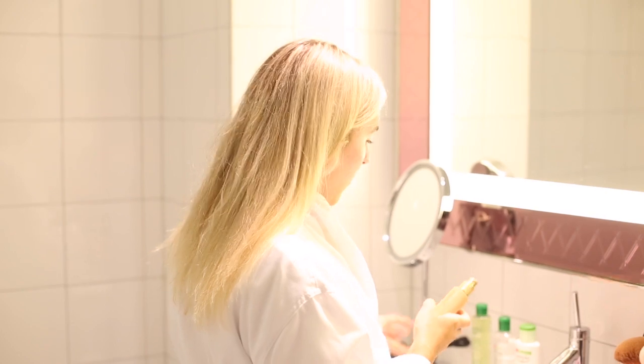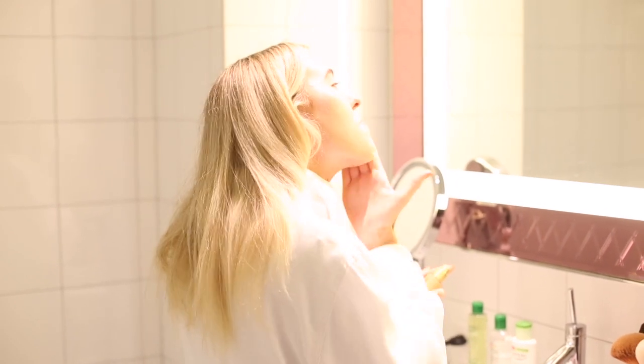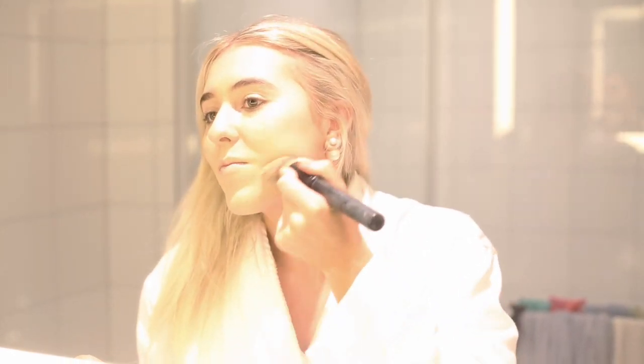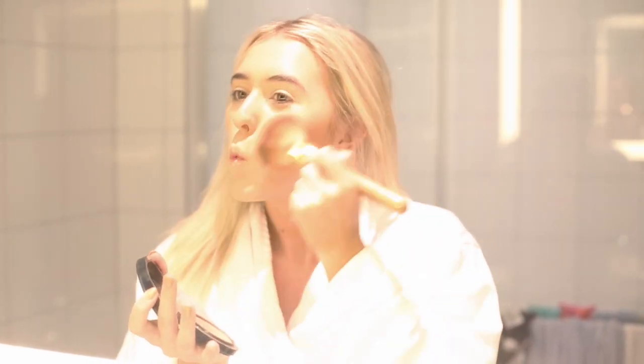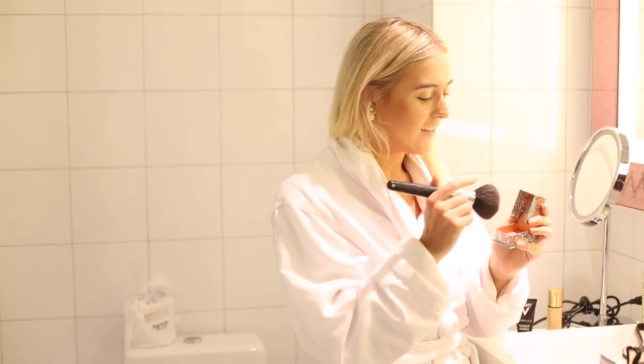Then it's on to makeup. My base feels so dewy and glowy already just from my skincare routine. I put on a YSL foundation — I love it because it's lightweight and super dewy, perfect for summer — and I always blend it with a Rodeo brush. I then use a Klairs accessories makeup brush — one of the best brushes I've ever used — and a MAC mineralized skin finish powder to ensure I'm not oily anywhere. Then I use a Clarins bronzer for an extra glow, and the moisturizer really shines through in a nice glowy way.